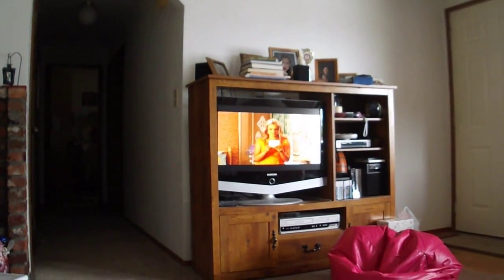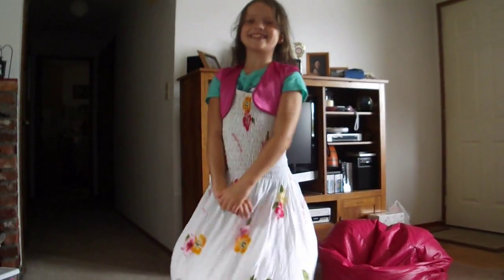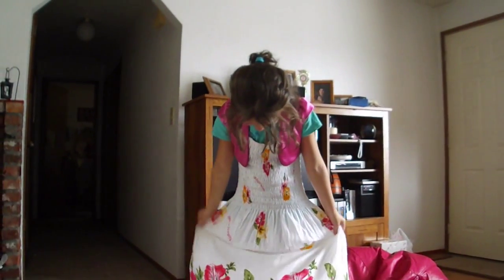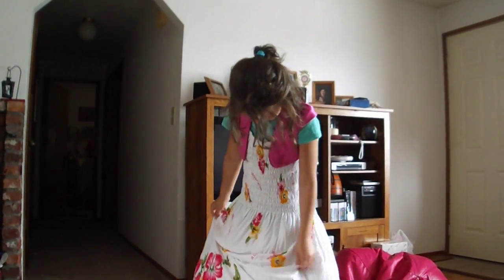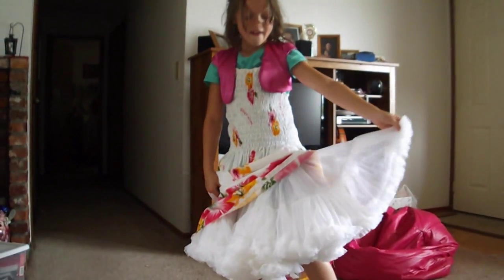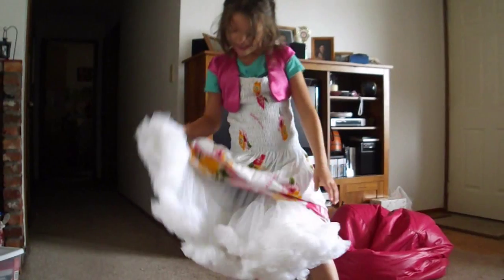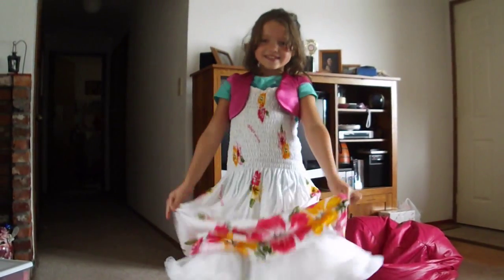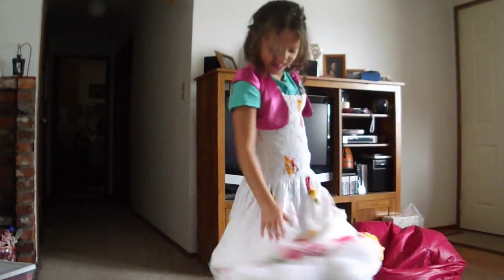Next up is Alexis. She's wearing a really cute Hawaiian skirt. She has on a hot pink jacket and that is the competition jacket for last year. Underneath she has the cutest, softest, frilliest petticoat in the world. She looks adorable in her homemade Hawaiian square dance outfit. Can you take a bow? Thank you, Alexis.